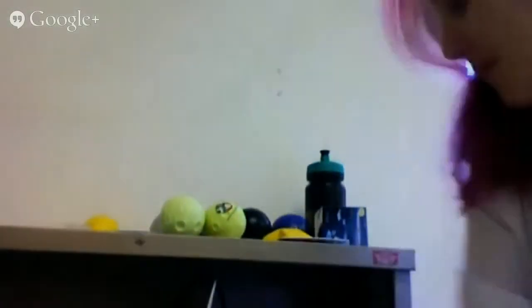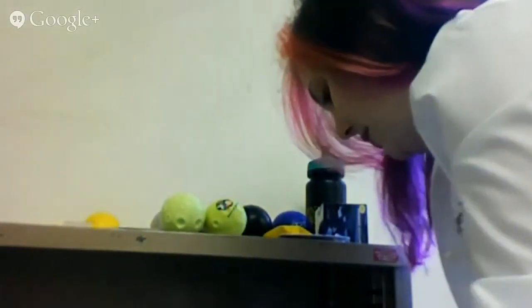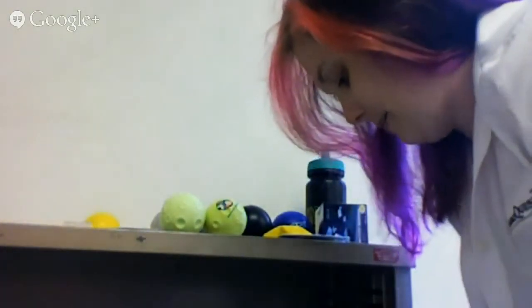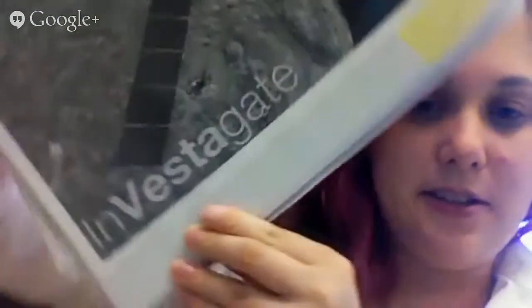We are doing our week-long teacher workshop for Investagate — let me find the cover of the binder here. Investagate, cleverly spelled to make a pun, because it is in large part about the exploration of the asteroid Vesta. This is a unit from CosmoQuest. It is geared towards middle school classrooms, and so we're doing a teacher workshop.